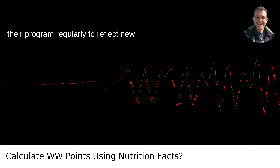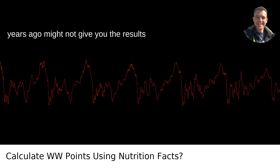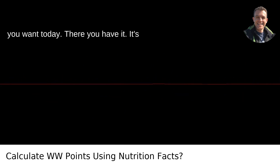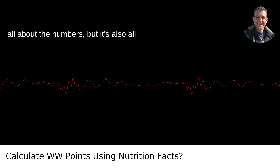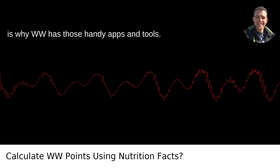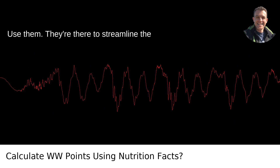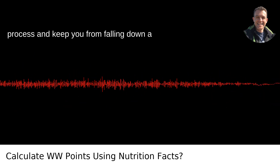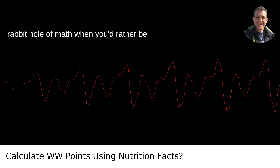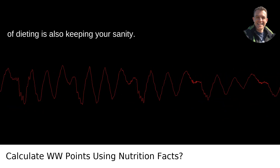But I can't stress this enough — WW updates their program regularly to reflect new nutritional science, so what worked a few years ago might not give you the results you want today. There you have it. It's all about the numbers, but it's also all about making things easier for you, which is why WW has those handy apps and tools. Use them — they're there to streamline the process and keep you from falling down a rabbit hole of math when you'd rather be enjoying your meal. Don't forget that part of dieting is also keeping your sanity.